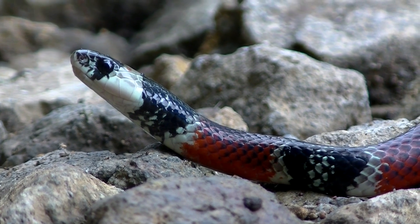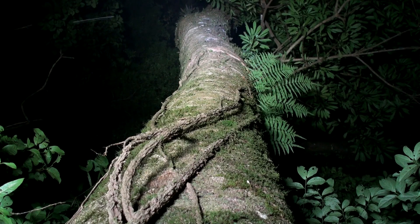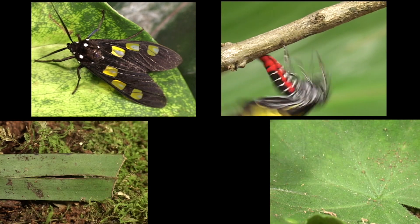Bright colors of some animals warn potential predators of their bad taste. This works well in the daylight, but what about the night? Tiger moths are bad-tasting and have evolved a nighttime defense — a special sound-producing organ that makes warning clicks when a bat flies close. The bats learn to avoid the clicking moths that taste bad. This moth doesn't click nor taste bad.